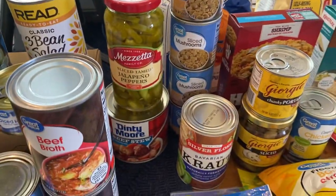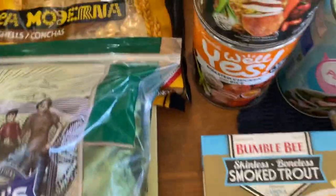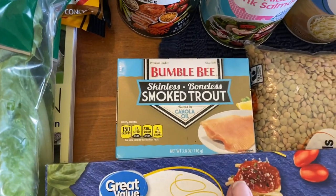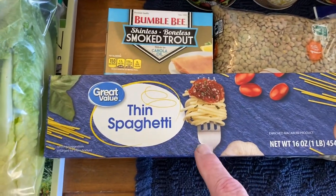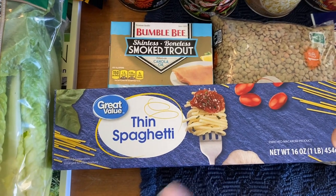We got in beef broth and chicken broth. This is really neat — I got to try it, but I can't find any more; I think I got the last one. I actually remember a sign saying it was the last one and would be out of stock. More spaghetti — I get the thin because if there's an issue with power, thin cooks faster.